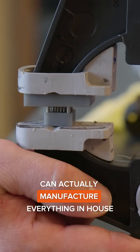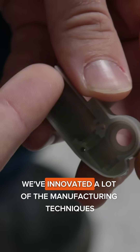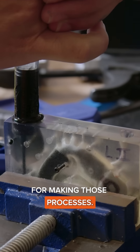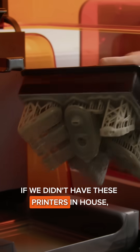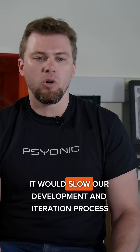The fact that we can actually manufacture everything in-house has been critical to our operation. We've innovated a lot of the manufacturing techniques for making those processes. If we didn't have these printers in-house — if we had to go to a third-party or export them — it would slow our development and iteration process dramatically.